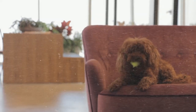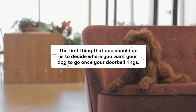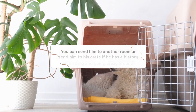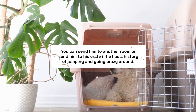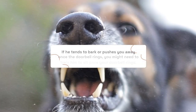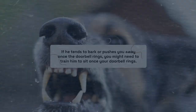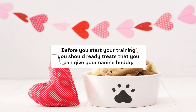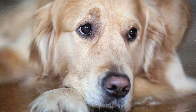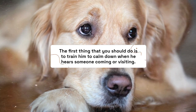Step 1: Getting started. The first thing you should do is decide where you want your dog to go once your doorbell rings. You can send him to another room or his crate if he has a history of jumping and going crazy. If he tends to bark or pushes you away when the doorbell rings, you might need to train him to sit. Before you start, ready treats that you can give your canine buddy. The first goal is to train him to calm down when he hears someone visiting.